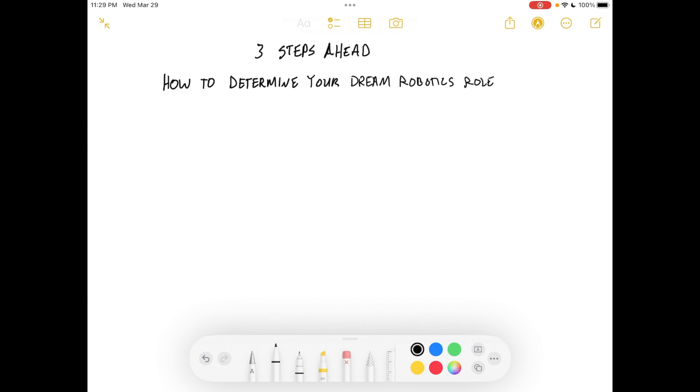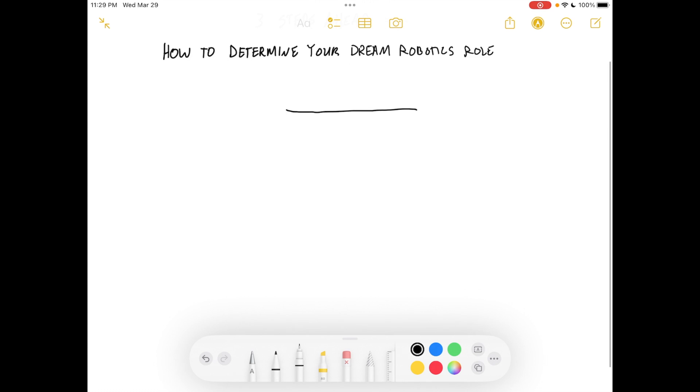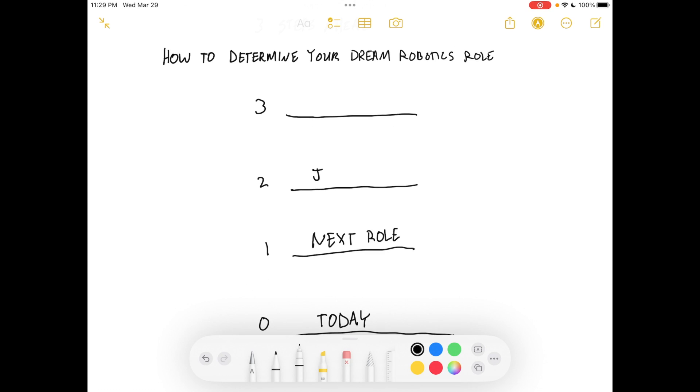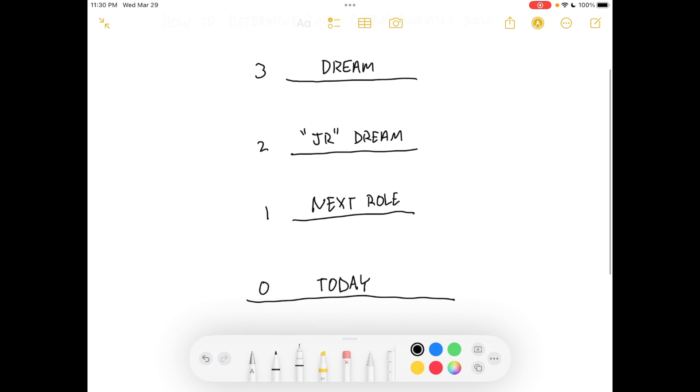The way this works — this is a graphical tool I like to use. You're going to do things from top to bottom, drawing a diagram with levels three, two, one, and then the bottom. You want to map out your current role, your next role, your junior dream role, and finally your dream role as it relates to what you want to do in robotics.